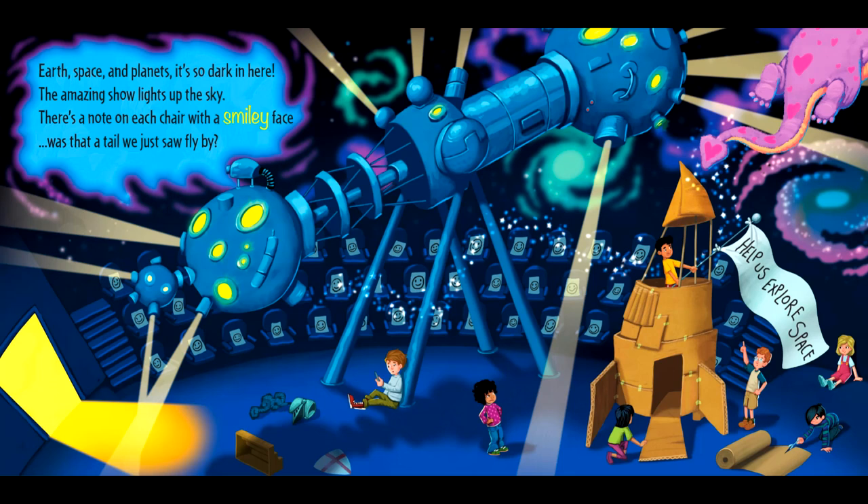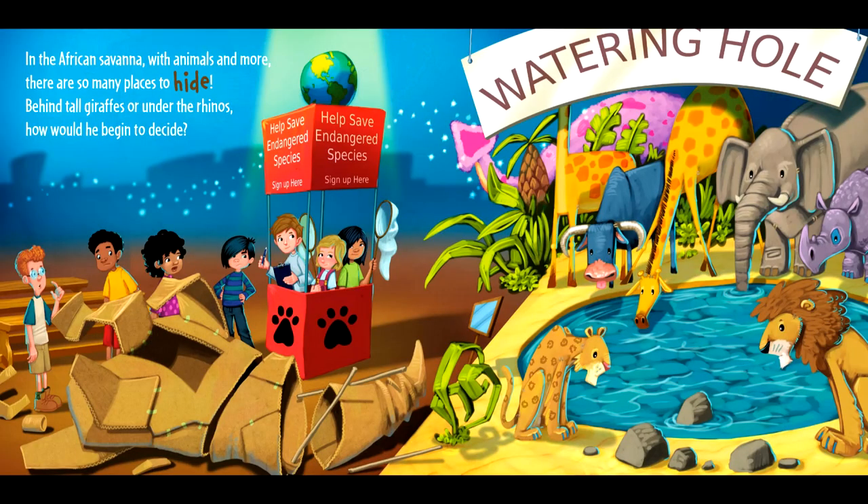It's so dark in here. The amazing show lights up the sky. There's a note on each chair with a smiley face. Was that a tail we just saw fly by? In the African savannah with animals and more, there are so many places to hide. Behind tall giraffes or under the rhinos, how would he begin to decide? Help save endangered species.